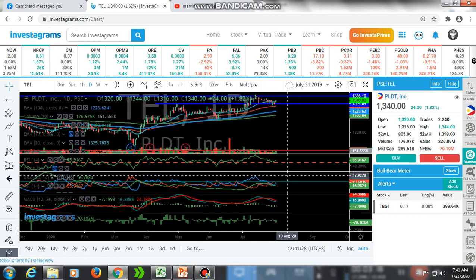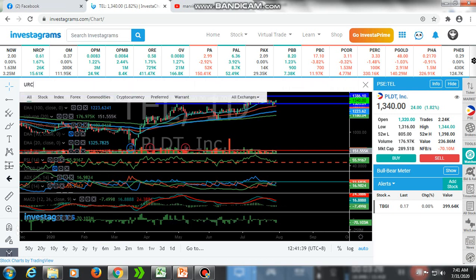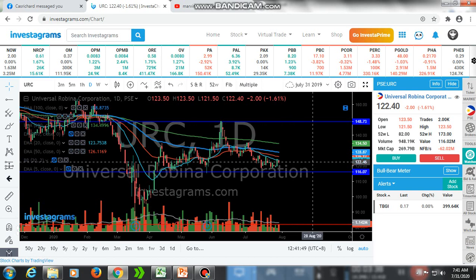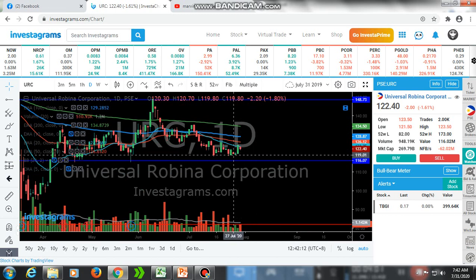MACD is going down so there is a lot of momentum for PLDT. The last one is URC. URC is all below the exponential moving averages — it is a downtrend. If we draw an incline, it is in the resistance area and also it is touching the EMA 20.